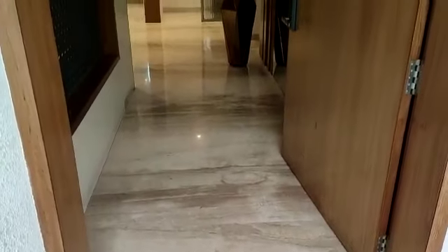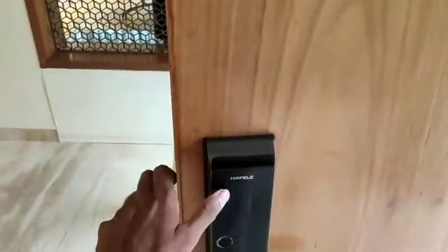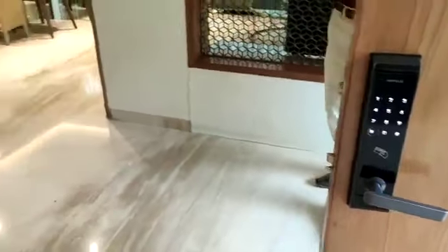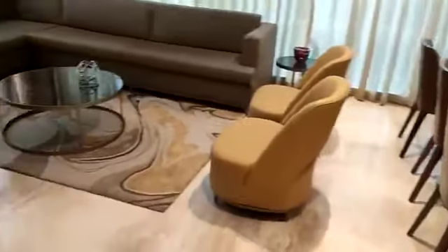Hello everyone, today we are at Charoli and we are about to see a 4 BHK row house of 2900 square feet carpet area. This is how we enter — this is the lobby space at the entrance lobby. You will get a biometric lock system. This is a very beautiful and uniquely designed concept.